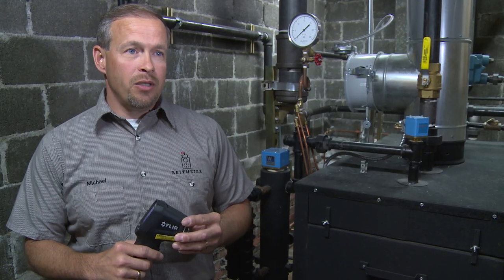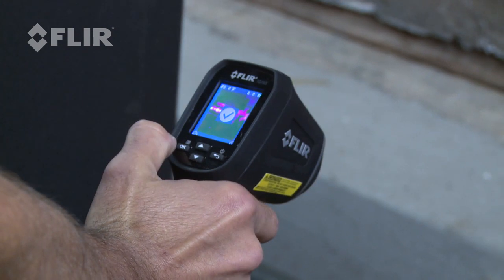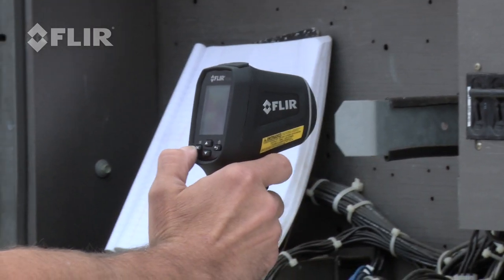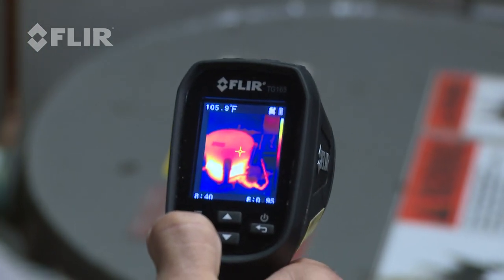The other great advantage of using the TG-165 is that you can take photos of these problems and then use that to explain to your customer in greater detail for them to understand what the problem would be.